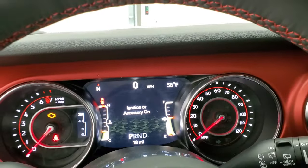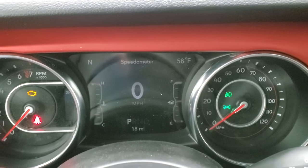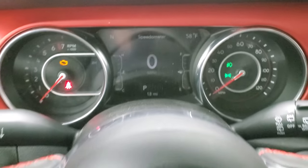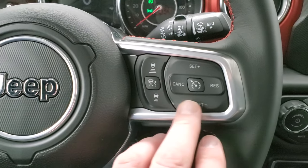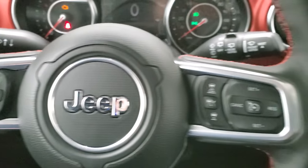Check out the instrument cluster. You get a digital speedometer, compass, and outside temp display — it's very nice and clean. It comes with the heated leather-wrapped steering wheel with red stitching as well. Adaptive cruise controls, normal cruise controls, Bluetooth, and information center controls are right there.